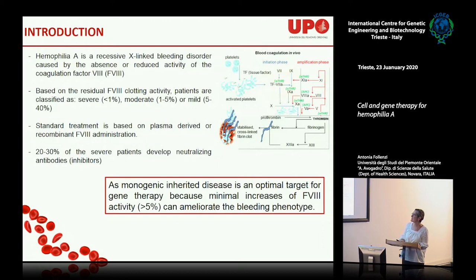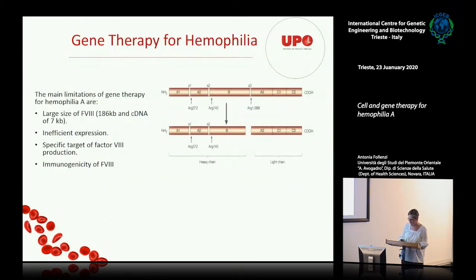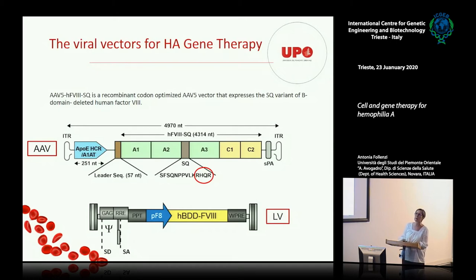As a monogenic disease, hemophilia A is a very good target for gene therapy. There are currently two clinical trials using AAV to deliver factor VIII in patients. These trials are going quite well, though they started to see a decrease in factor VIII activity over time. In contrast, the clinical trials with factor IX for hemophilia B are doing very well — some patients were injected over 10 years ago. For hemophilia A, things are not so smooth, which leaves space for lentiviral vector strategies.